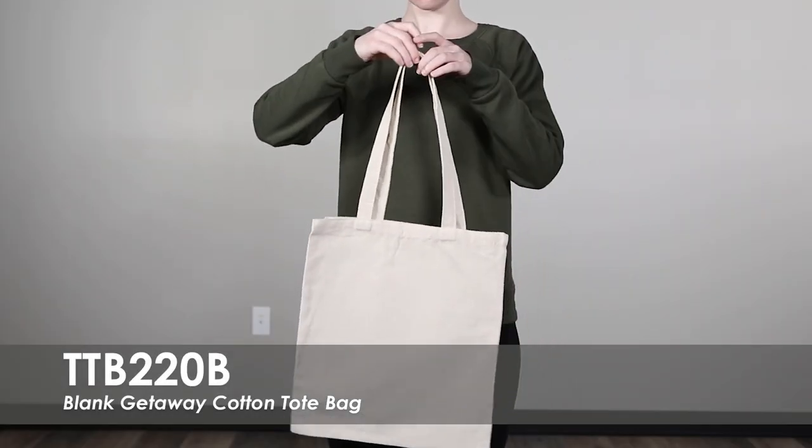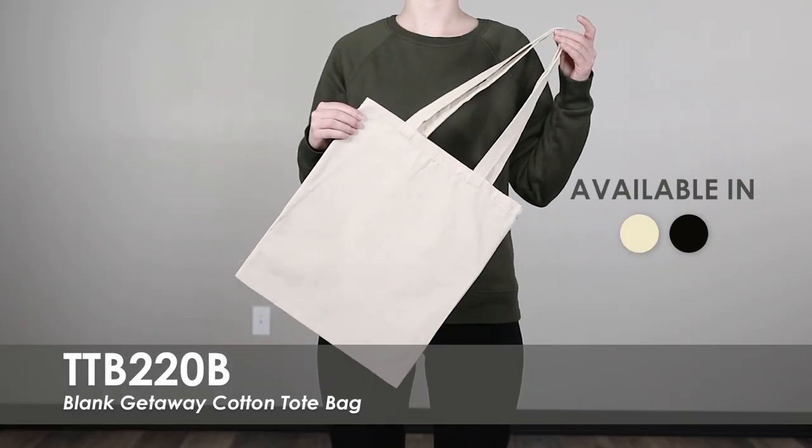This video spotlights our Blank Getaway Cotton Tote Bag. We offer this tote in two product colors.